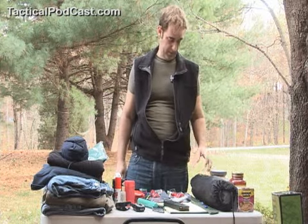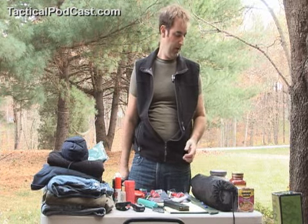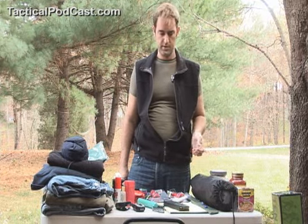Hello, welcome to the Tactical Podcast. I'm the host Kurt, and today we're talking about emergency preparedness — the things you will need in the event of an emergency.